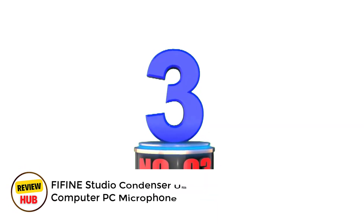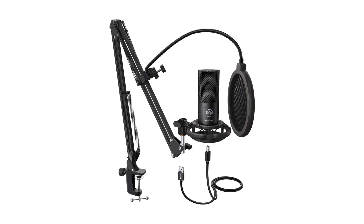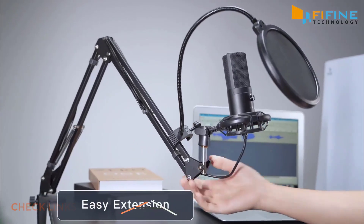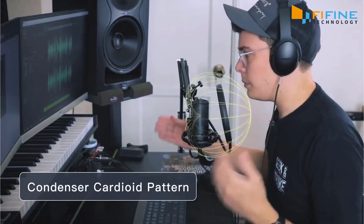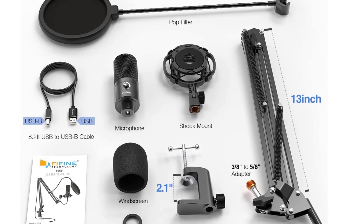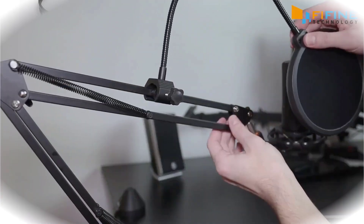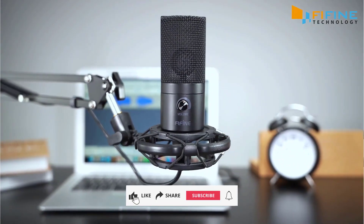Number 3: Fifine Studio Condenser USB Microphone. The Fifine T669 USB Condenser Microphone Kit offers an impressive all-in-one solution for content creators and streamers. This plug-and-play setup eliminates the need for additional hardware, connecting directly to your PC or laptop, though note it won't work with Xbox or phones. The cardioid condenser capsule delivers crystal-clear audio, while the rugged construction ensures longevity. The included 8.2-foot USB cable provides ample length for flexible positioning.